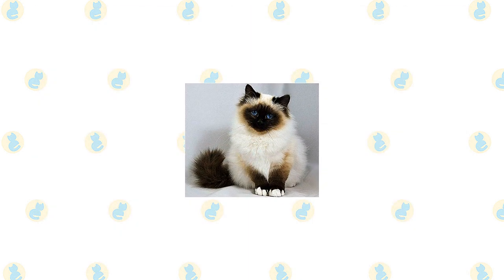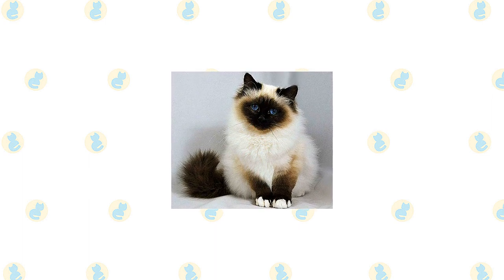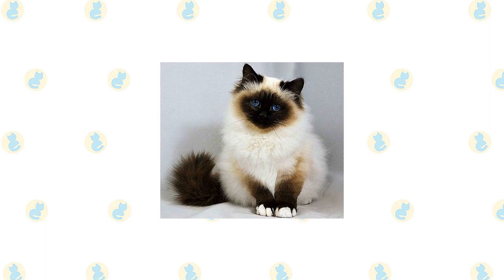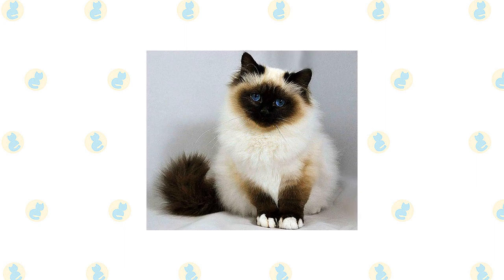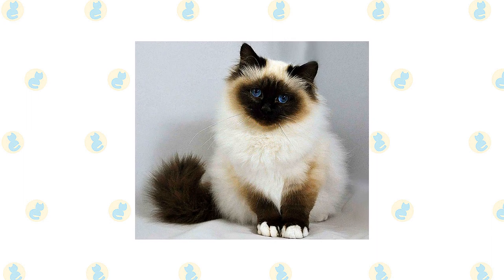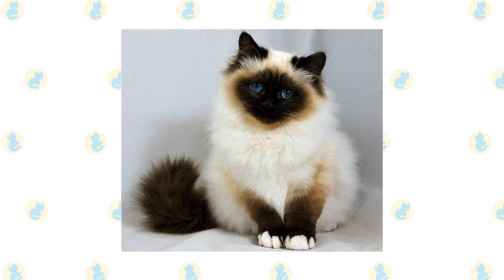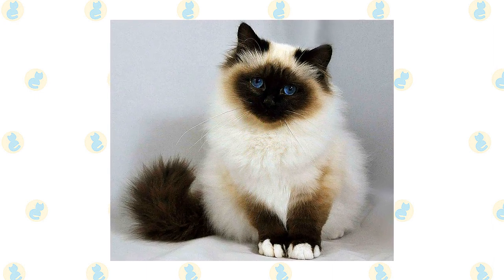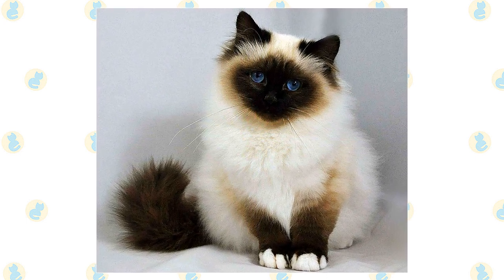A pale body, which varies in shade depending on the cat's color, is set off by darker points. For instance, a seal point Birman has a body that is a pale fawn cream color with a warm tone, gradually shading to a lighter color on the belly and chest. The points are a deep seal brown. On the front and back paws are white gloves ending in an even line across the paw. On the back paws, the gloves extend up the back of the leg and end in a point or an inverted V shape. In the show ring, the symmetry of the gloves and laces is an important factor and may mean the difference between a kitten going on to a career as a show cat or as a pet.